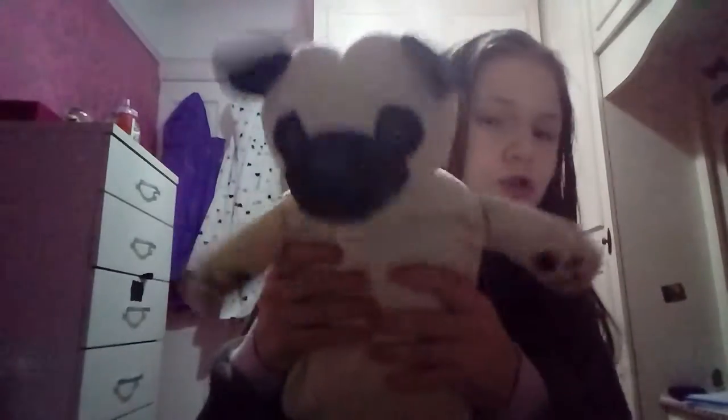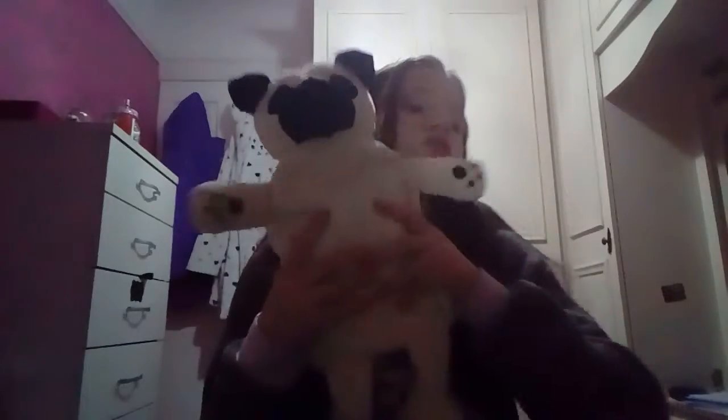My last thing is amazing — it is a pug hot water bottle and my mum and dad got me it. I just love it, it's so warm, I love pugs, and it's fluffy. It's so good — thank you mum and daddy!